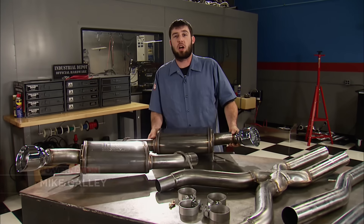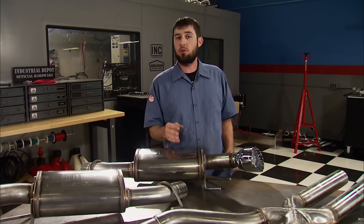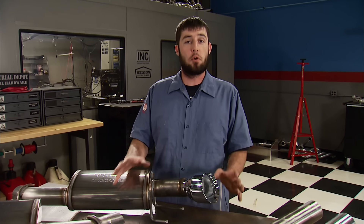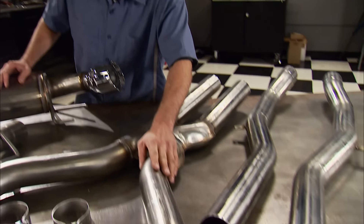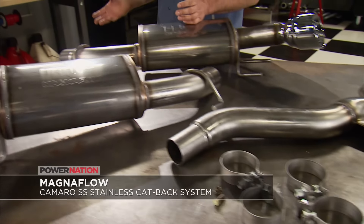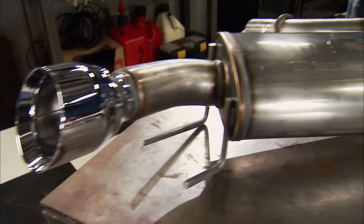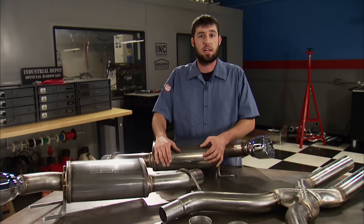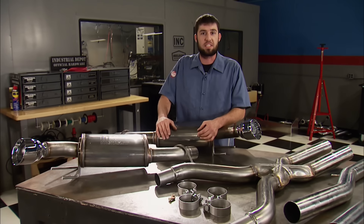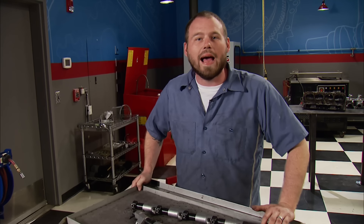If you're looking for an exhaust system that sounds great and will last a lifetime, this is it: Magnaflow's new 2014 Camaro SS full cat-back system. Made from 100% 3-inch stainless steel tubing and mandrel bent. 5x8x14 mufflers that lead out to a polished tip for a nice, smooth, deep tone. Dyno-proven to make horsepower and torque. Want to change the tone of your SS? You can, to the tune of $1,600 bucks.